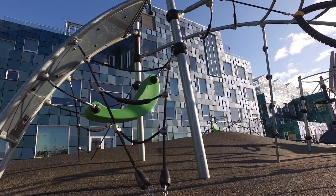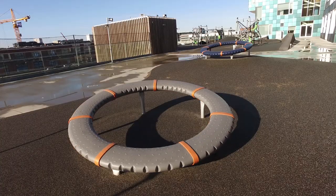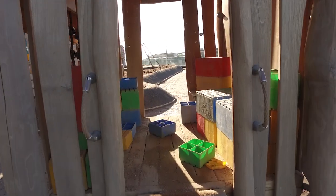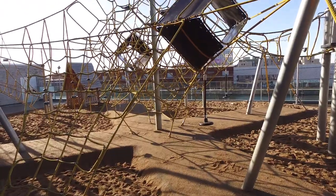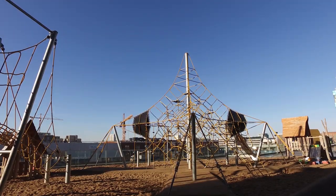We don't want stuff that breaks and needs to be replaced all the time, because that's not very environmental. So we wanted something that was durable and strong, would last for a long time, was made of natural materials, and something that also speaks to the creativity of the kids — they can play in a lot of different ways out here.